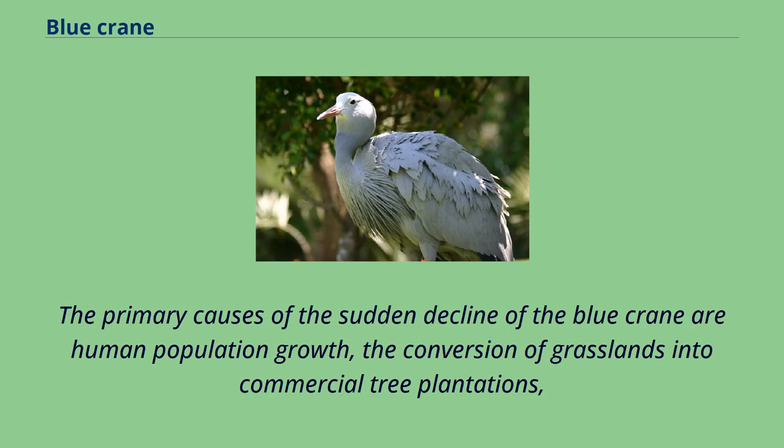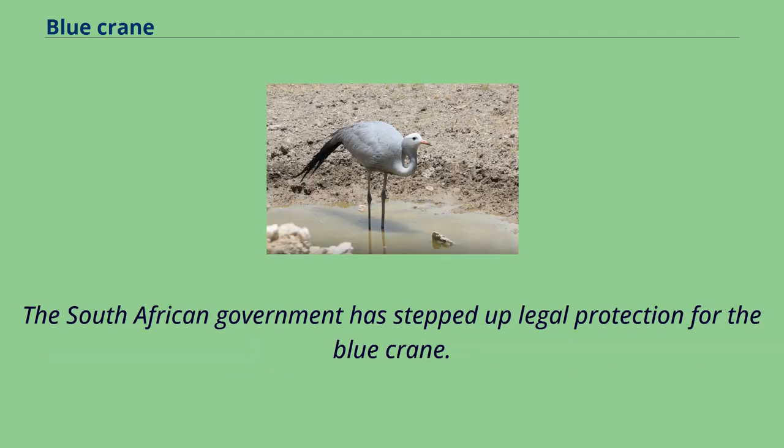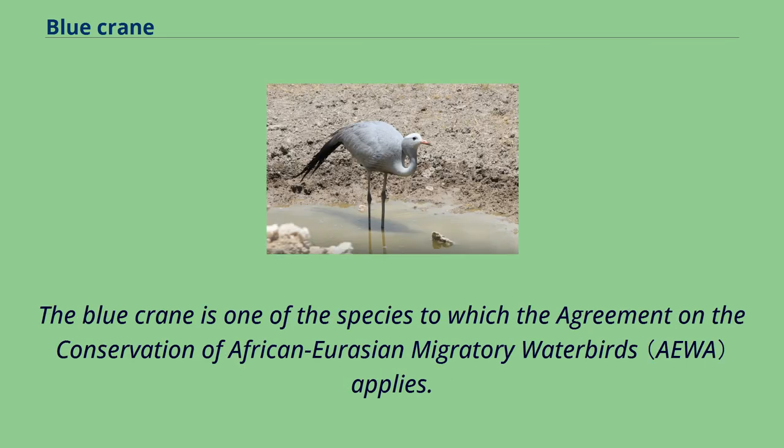The primary causes of the sudden decline of the blue crane are human population growth, the conversion of grasslands into commercial tree plantations, and poisoning, deliberate or accidental. The South African government has stepped up legal protection for the blue crane. Other conservation measures are focusing on research, habitat management, education, and recruiting the help of private landowners. The blue crane is one of the species to which the Agreement on the Conservation of African-Eurasian Migratory Waterbirds applies.